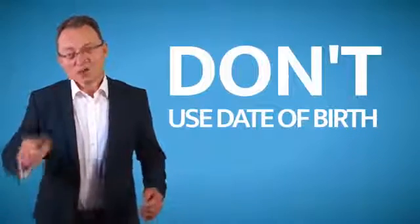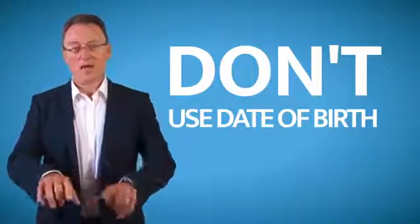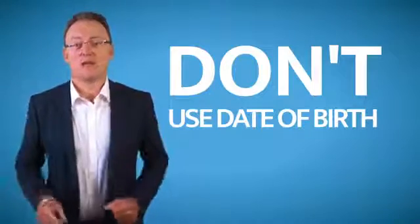Do not use your date of birth. If someone wants your date of birth, they'll look up your name, go to your Facebook account, and just like that they'll have your date of birth.